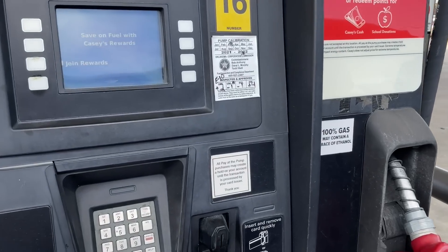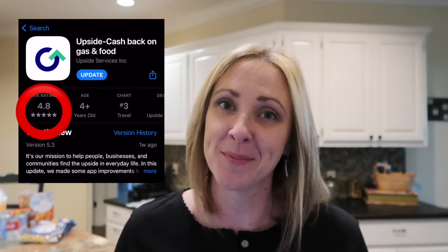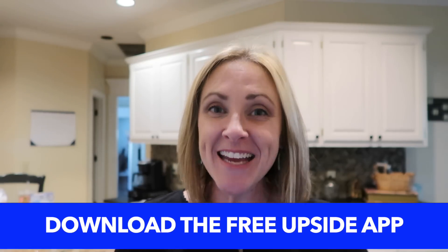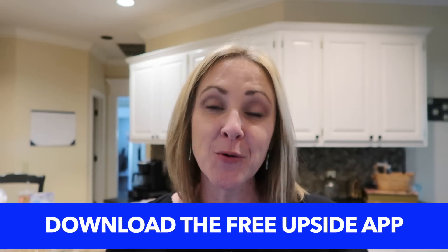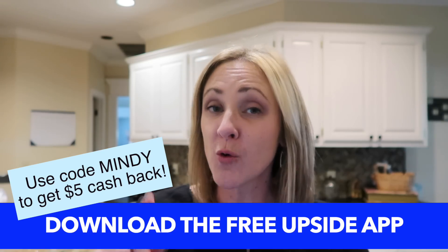I've been using mine at Casey's in my area and I've gotten as much as 23 cents per gallon back on my gas. That may not sound like a lot, but it really adds up. Upside users combined are earning over a million dollars a week, which is probably why the app has a 4.8 star rating in the App Store. Download the free Upside app today and use my code MINDY to get an additional $5 or more back on your first purchase of $10 or more.